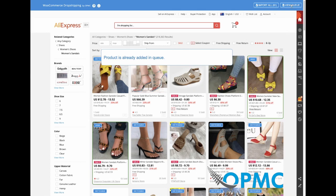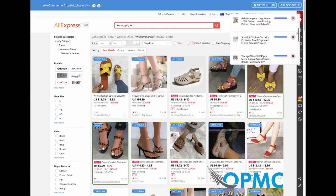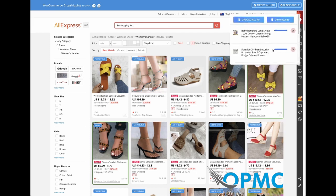We have this new view queue feature which shows us all the products we've added into the queue, and by clicking the upload all button, we can upload all of those automatically into our website. We can also remove any products that we decided later on we didn't really need. Importing everything on the page is a bit more time-consuming, but it's definitely an easy way to get lots of products loaded onto your store quickly.